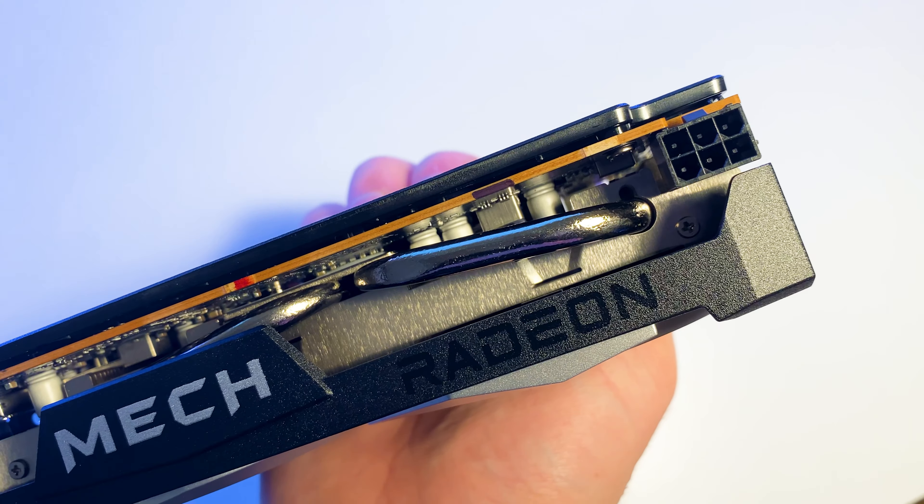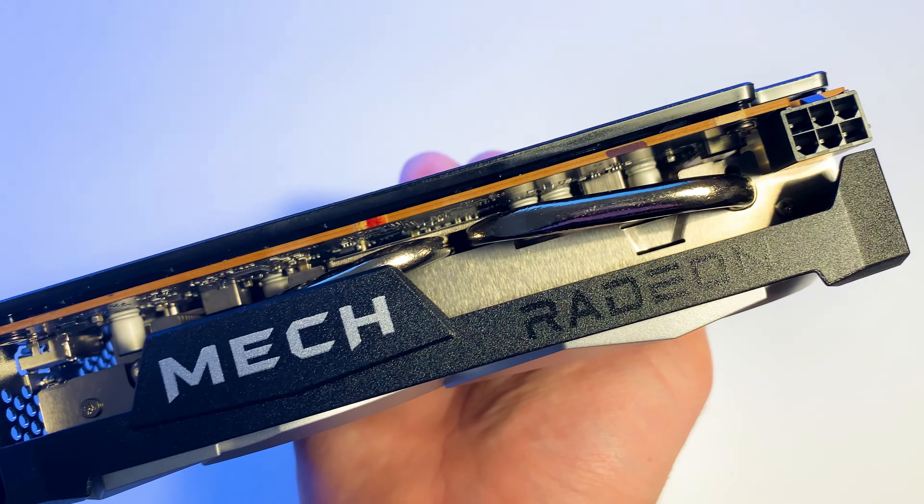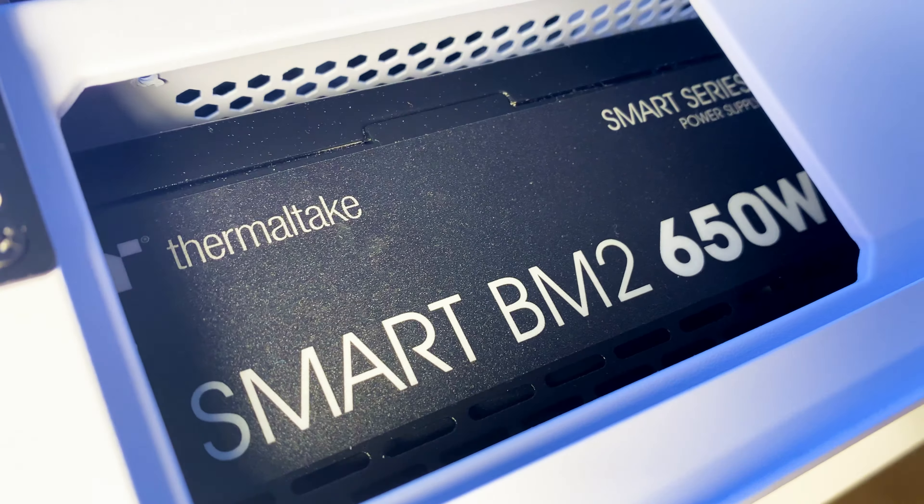First time seeing only two ports on the back — it's an HDMI port and a DisplayPort. Even though it's a budget card, we have a plastic backplate on the back side to prevent port damage, and you can see the cooling pipe and 6-pin connector.